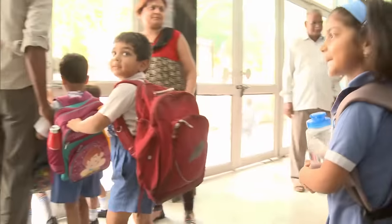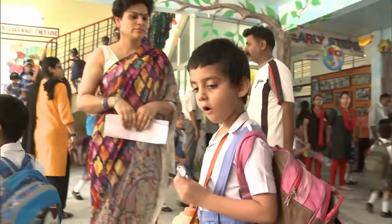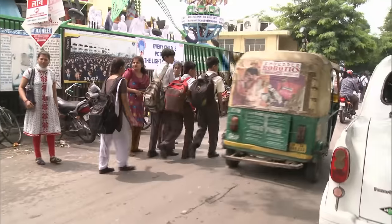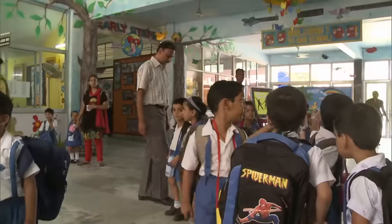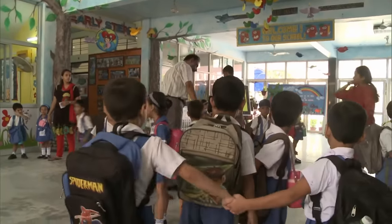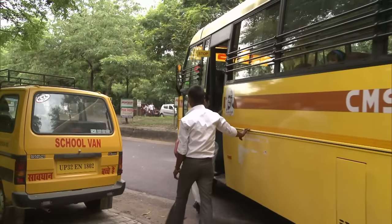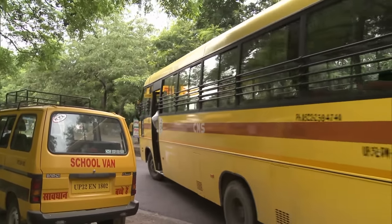At 2pm sharp, school is finally over. 47,000 students want to go home as fast as possible. Many are picked up by their parents. The so-called transport managers take care of the rest, coordinating the school-owned carpool and ensuring all students arrive home safely. But tomorrow, everything will start all over again at the largest school in the world.